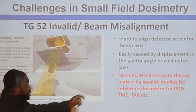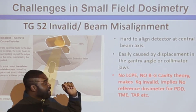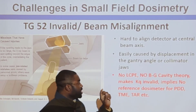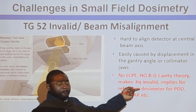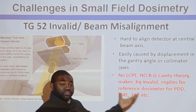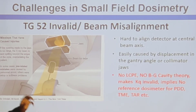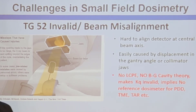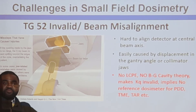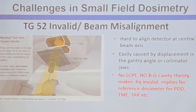To wrap up these challenges: the lack of lateral charged particle equilibrium means Bragg-Gray theory cannot work. If Bragg-Gray theory is invalid, then KQ cannot be obtained from the TG-51 tables. And if we cannot get KQ, we cannot use TG-51 to obtain beam parameters for small field dosimetry. The implication is that there are no standard recognized protocols for medical physicists to follow when measuring beam parameters during commissioning — meaning every clinic does their own thing, which is dangerous.